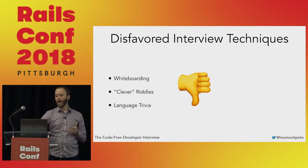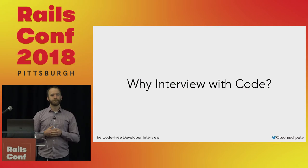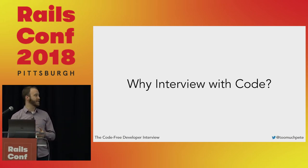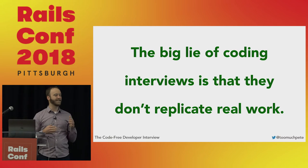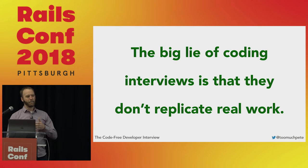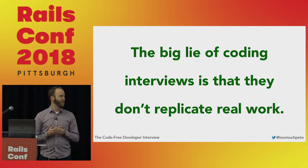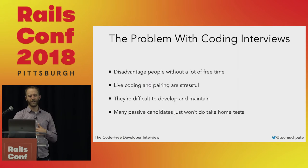That tells us what we came from, but why interview with code in the first place? The theory is good — if you're going to hire a software developer, you should see them develop some software before you give them a job. But the big lie of coding interviews is that they don't actually replicate real work. If we treated our coworkers the way coding interviews tend to treat candidates, we wouldn't have many coworkers left.